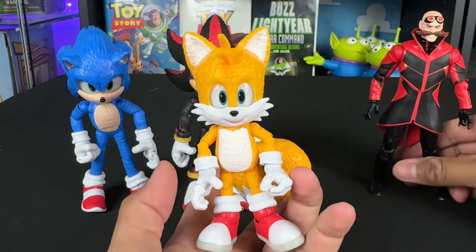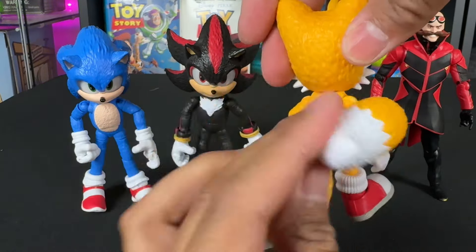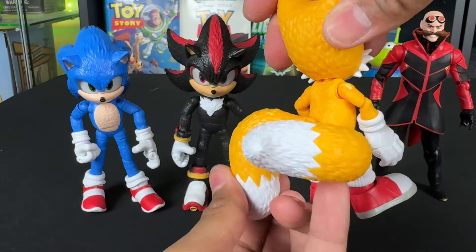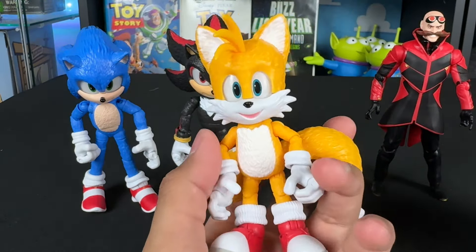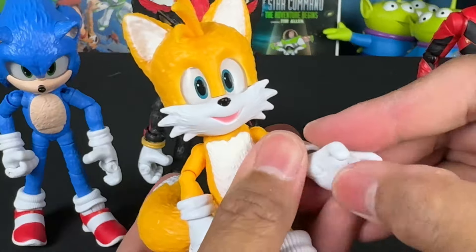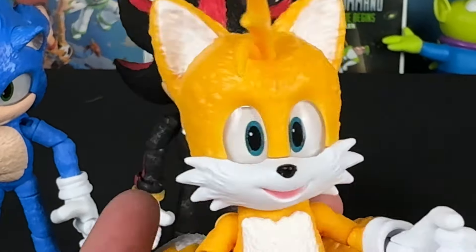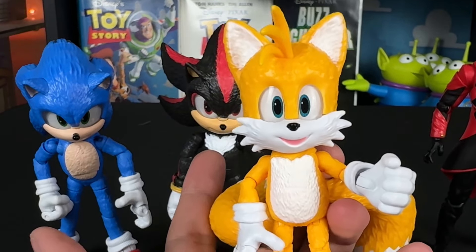This Tails is happy, unlike the grumpy one from the 4-pack. You can see the tails articulate really well — the tails also help him stand. He has the open hands too. I love that all these figures can do that with the hands. Even though Tails is a smaller figure, he still has that glass eye effect, which is pretty awesome.